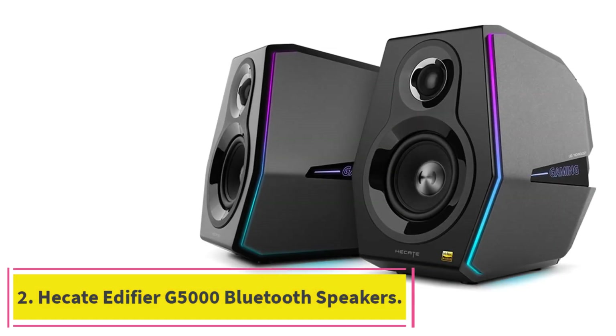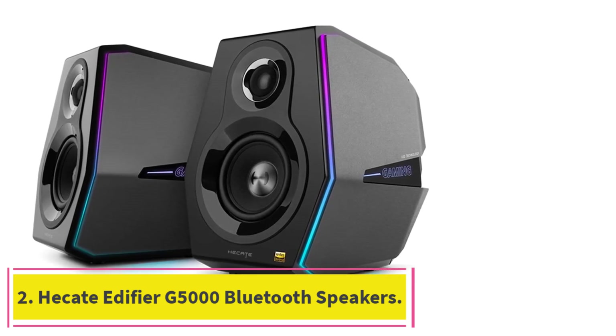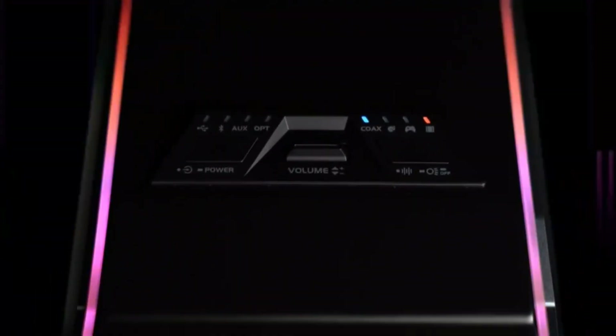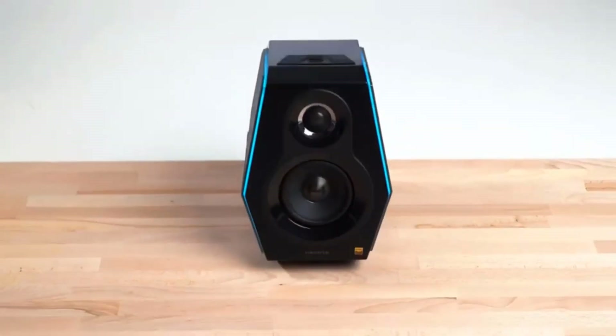At Number 2: Hecate Edifier G5000 Bluetooth Speakers. The Hecate Edifier G5000 are high-end speakers and some of the very best wireless computer speakers that we have ever tested. These speakers are engineered to provide high-fidelity sound performance and come with a 3/4-inch titanium dome tweeter and a 4-inch mid-bass driver for high-resolution sound, with 80W peak power that delivers exceptionally clear highs and strong bass performance. The G5000 speakers feature three sound modes for gaming, movies and music.